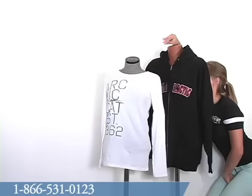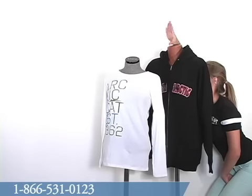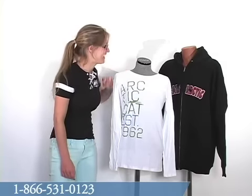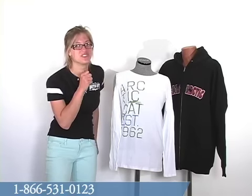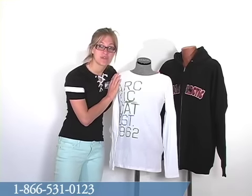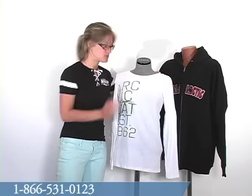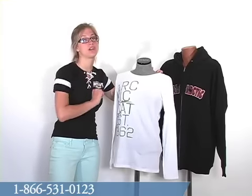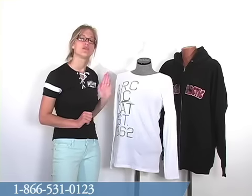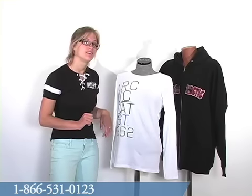This tee comes in sizes small to extra large. Headless Harry wants me to remind you that this tee is also made from 100% pre-shrunk cotton. So as I said, it's very fitted, and it will not shrink on you in the wash, so you do want to order the size that would fit you the best initially.